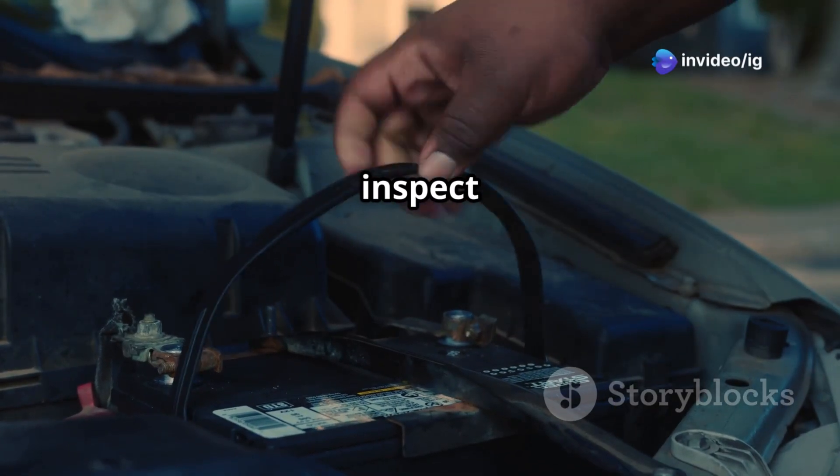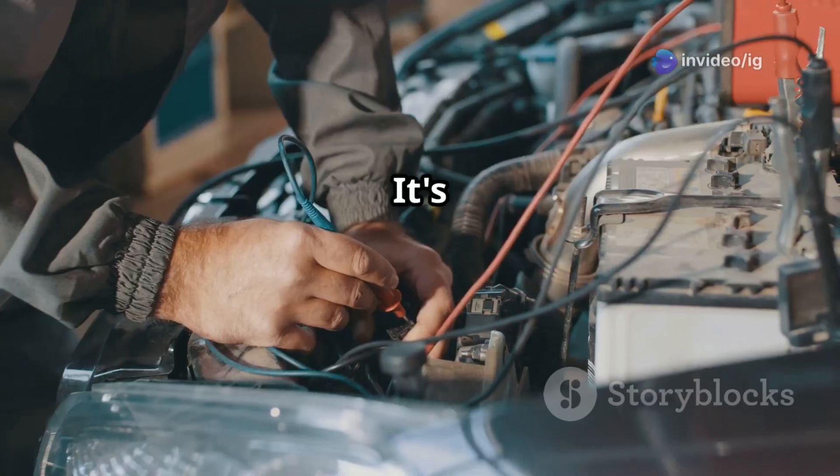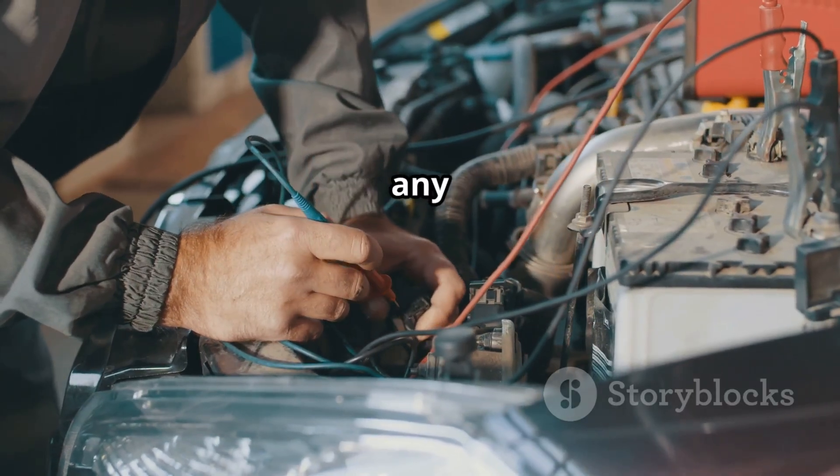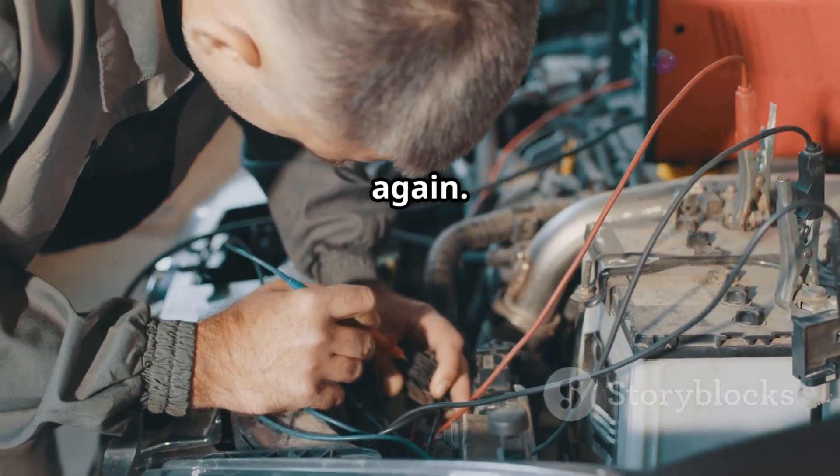Finally, inspect the wiring and connections. Check for any loose, broken, or corroded wires. It's crucial to repair or replace any faulty connections to restore signal accuracy and get your vehicle running smoothly again.